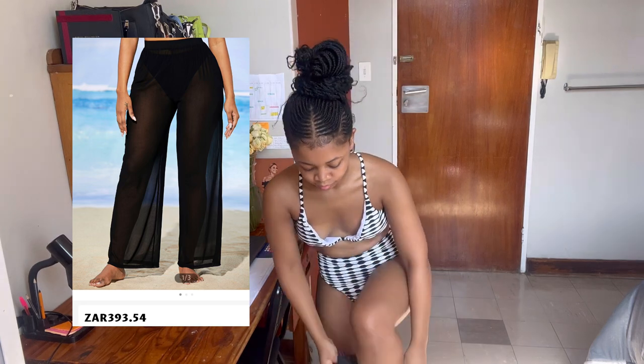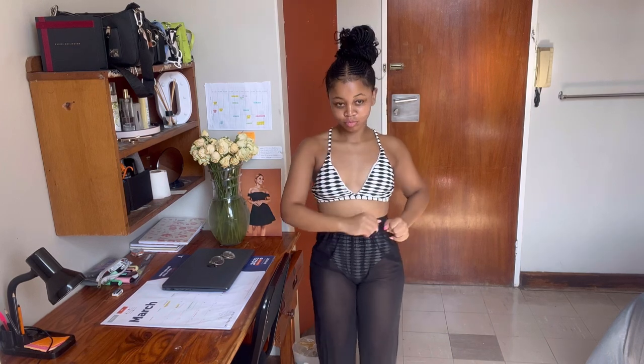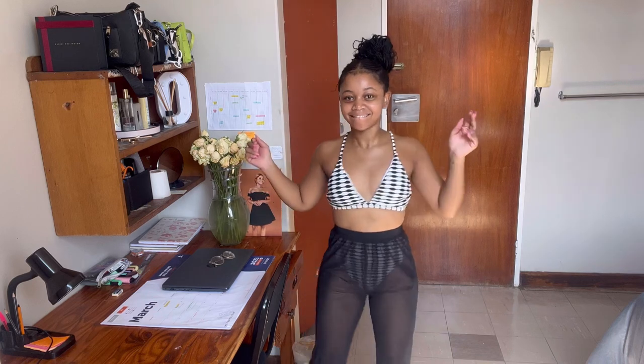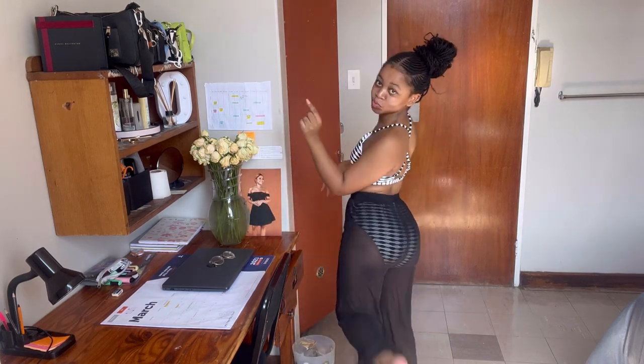Next outfit are these black mesh cover-up pants that I have been wanting. I'm so excited I finally found a pair. They fit perfectly and look great with this specific bikini. Because they're black, they will match with any other bikini you may have. They're in a size small. Let's go to the beach immediately.